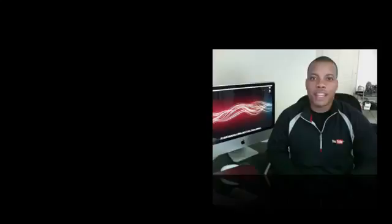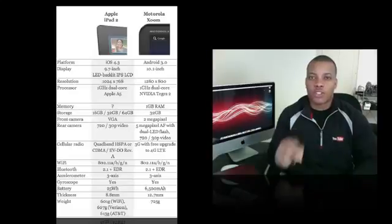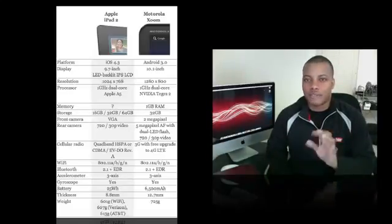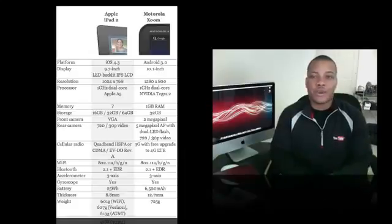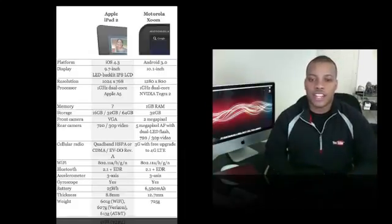I'm putting up a chart from Engadget.com that gives a bit more comparison of specs between these two tablets. They both have 1 GHz dual-core processors, but the Motorola Xoom has more RAM — 1 GB versus the iPad 2's 512 MB. For storage, the Xoom is only available in 32 GB, while the iPad 2 comes in 16, 32, and 64 GB configurations depending on your needs.